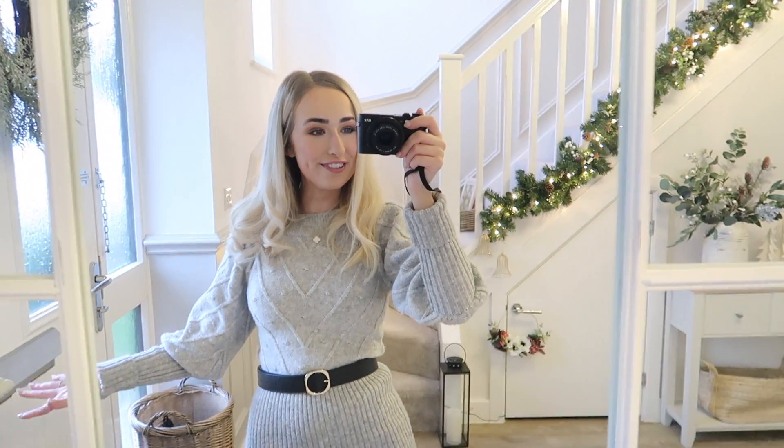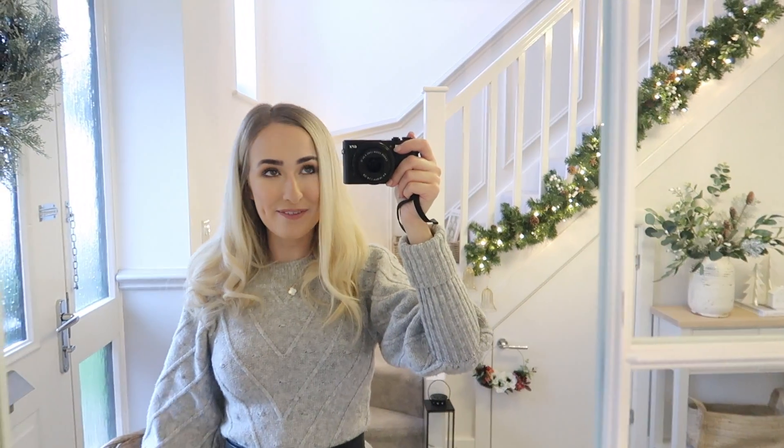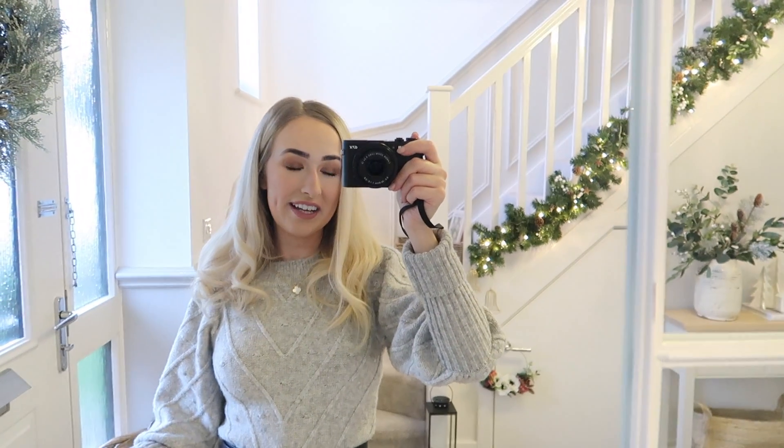I'm going to start outside the front door, walk in, show you all the rooms, and hopefully it gives people a bit of inspiration on how to style out different rooms. In case you're interested, here's a house tour and I hope you enjoy watching.